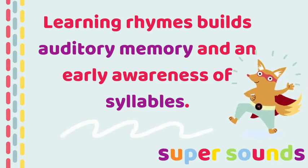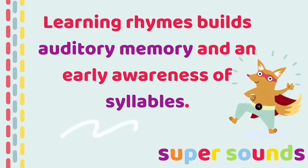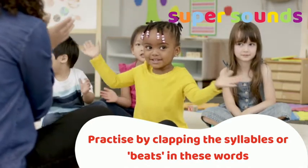This is a great game for building auditory memory — remembering things we've heard — and for beginning to hear syllables as beats in words. Listen out and clap along with the syllables or beats in these words before starting the game.